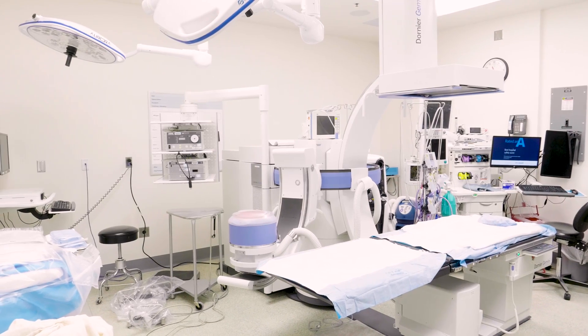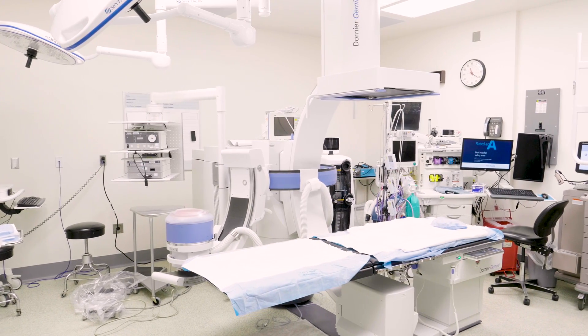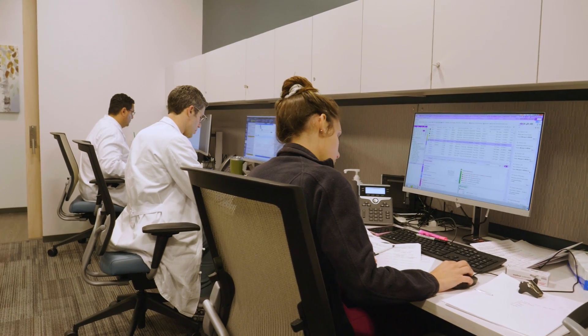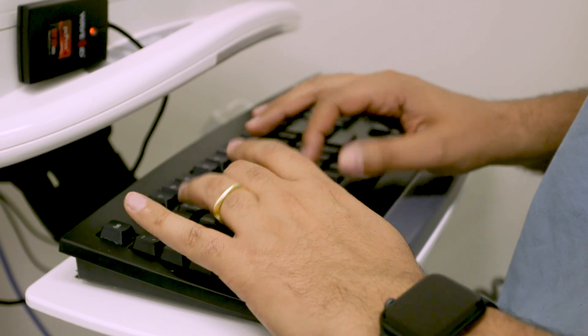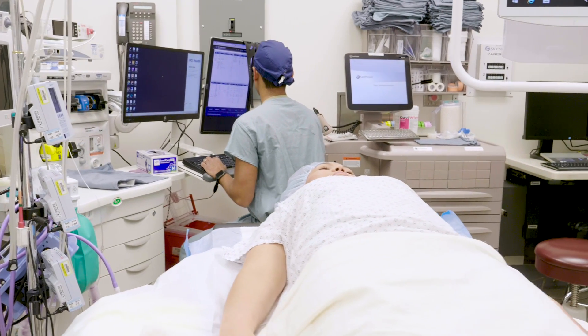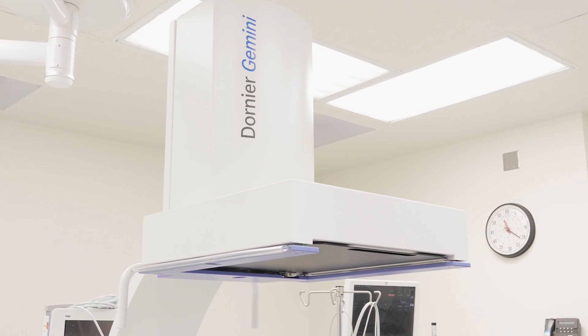One of the most special aspects of the UCI Kidney Stone Center is the fact that we have a completely dedicated suite for kidney stone management. That suite includes a number of really important features. First and foremost is an incredible staff of dedicated technicians and nurses who really know every nuance of every procedure. Combined with great docs and a great team, patients are going to get some of the most high quality and efficient care possible.